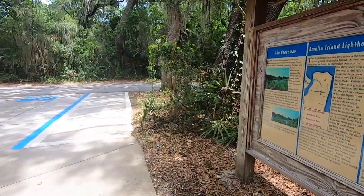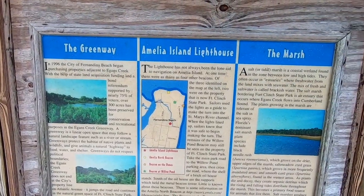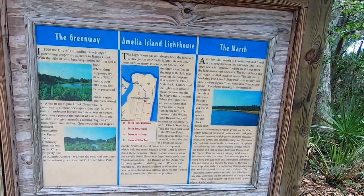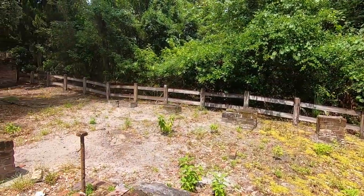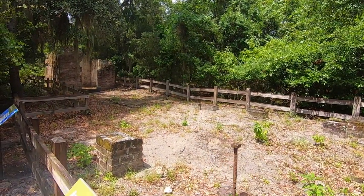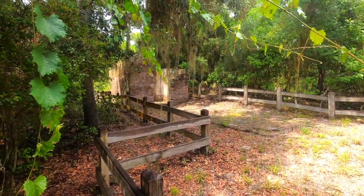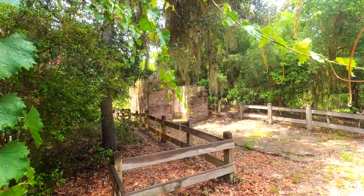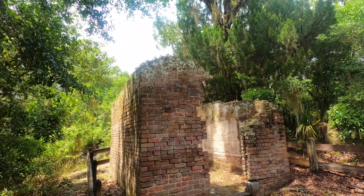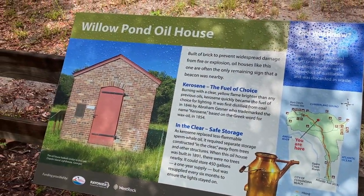An informational sign outside the overlook explains there were as many as four other beacons on Amelia Island, and two were on the property that is now Fort Clinch. The remains of the Willow Pond Beacon are still here in the park. This is the Willow Pond Oil House — its remains are proof that a beacon was nearby. This oil house was built in 1891 and could store 450 gallons of kerosene, a one-year supply.